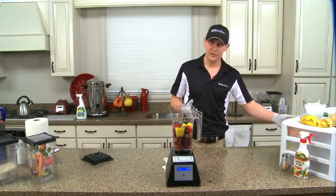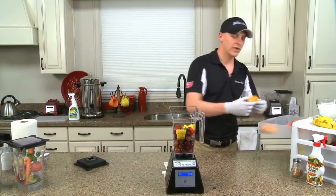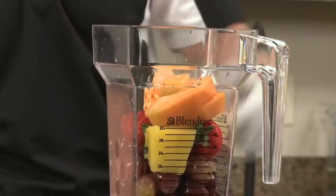Anytime you use a melon, especially a cantaloupe, leave the seeds in. There are just over 150 nutrients inside every cantaloupe seed. They're really high in fiber, and when you break them down there's actually a lot of protein in there as well.